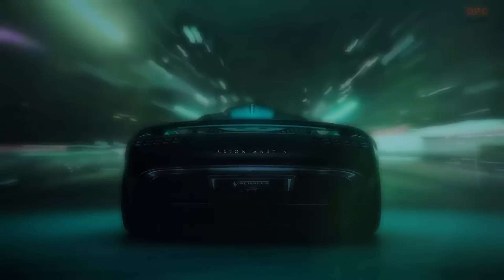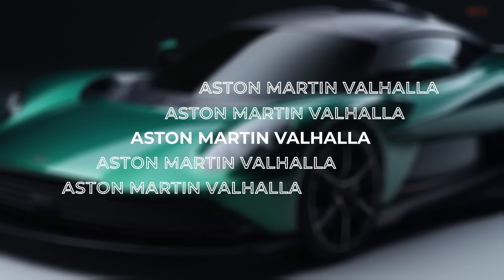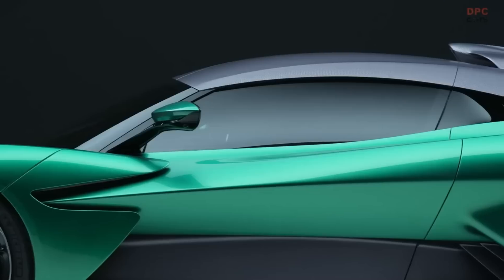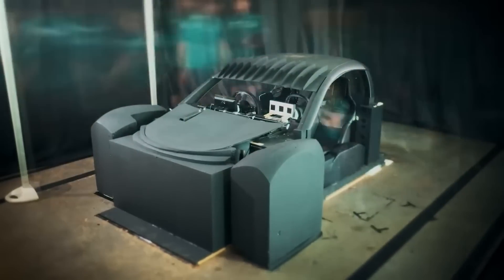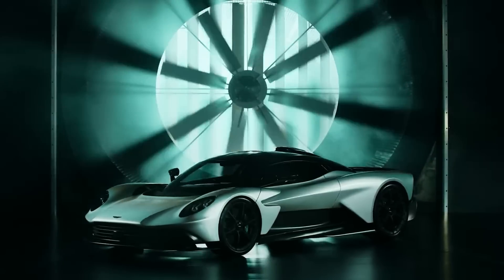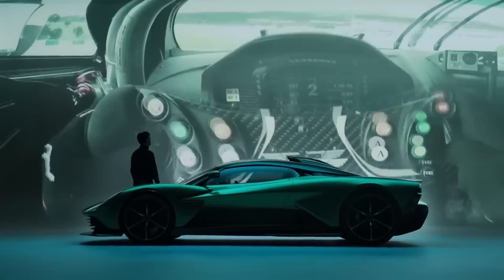The Aston Martin Valhalla, one of the new hypercars from the British manufacturer, has already been shown several times. Each time a little is adjusted, but it is not completely finished yet. Today we learn that the car will get even more power than we already thought, and it will become clear what the interior of the Super Aston will look like.